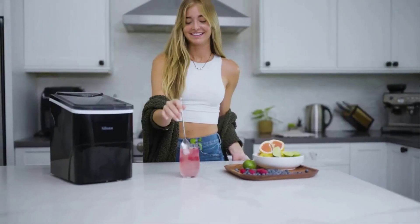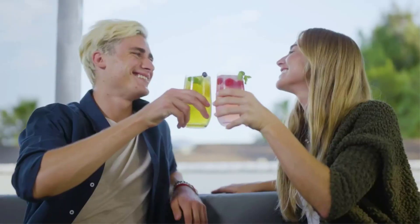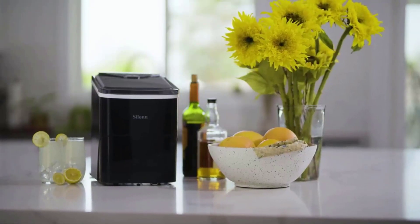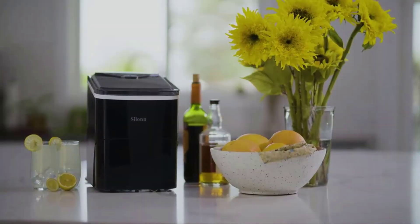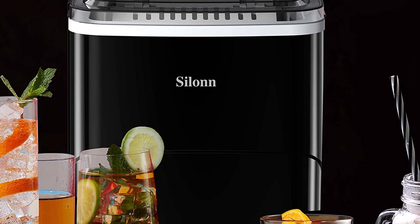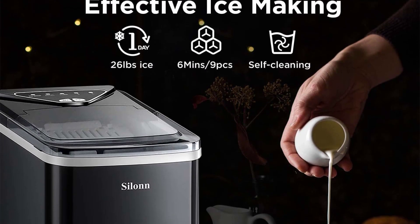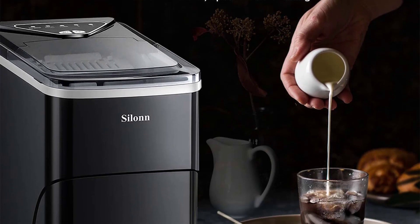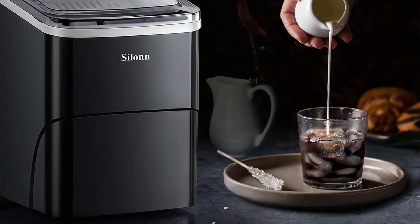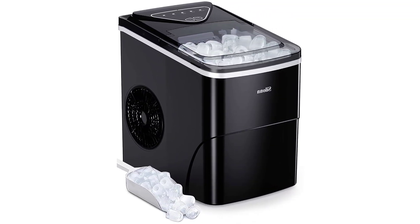The sensor automatically detects when ice is full and stops producing to prevent overflowing. The control panel is very easy to operate — fill with water, press the on button, and select the size of the ice cubes. When water is insufficient or the ice basket is full, the indicator light will turn on. The Silent Ice Maker is portable and efficient with a size of 12.3 x 8.7 x 12.5 inches. Press the on/off button for 5 seconds to start the self-cleaning process.